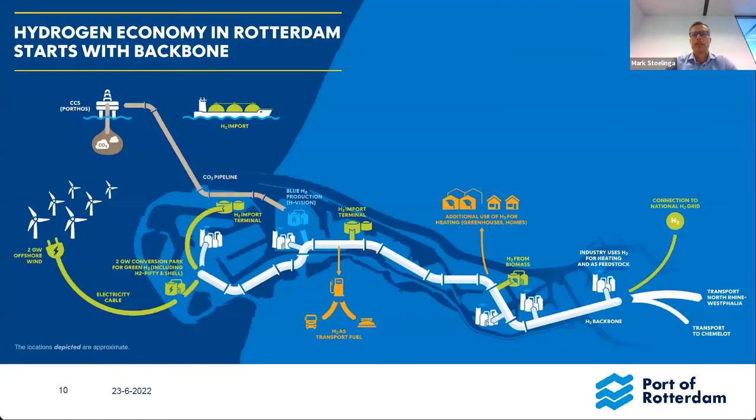This is the hydrogen backbone - a 24-inch open access hydrogen backbone of 30 kilometres running through the port area, from Conversion Park - where there is space for up to 250 fifty-megawatt electrolysis facilities - to Pernis, where the Shell plant will use the first hydrogen produced from electrolysis at Conversion Park. This pipeline is in design and construction is planned to start at the beginning of 2023.